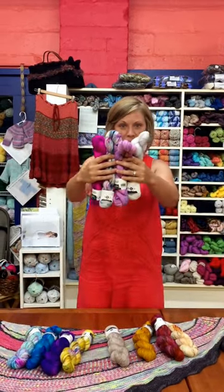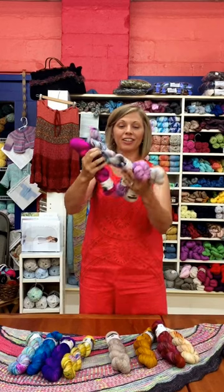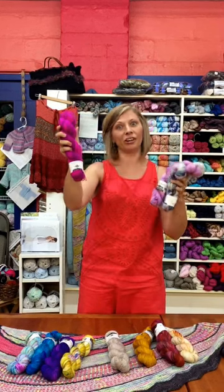Something for your pink and purple lovers: Ghost, Birthday Cake, Shiver, and Sorry Not Sorry.